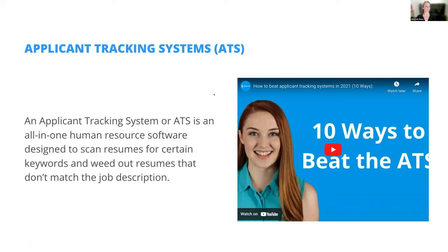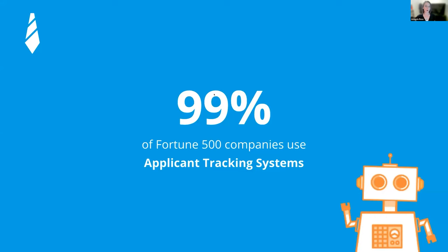How pervasive are these applicant tracking systems? 99% of Fortune 500 companies are using them, 66% of large companies, and 35% of small companies. It is becoming increasingly prevalent — even smaller organizations, as small as 30 people, are using applicant tracking systems. They are everywhere and growing because they are becoming more cost-efficient, which is why many employers have adopted them.